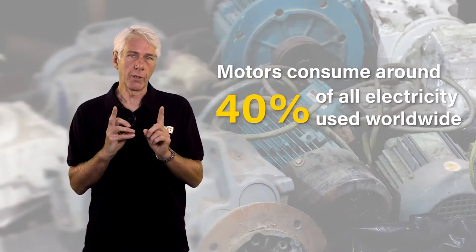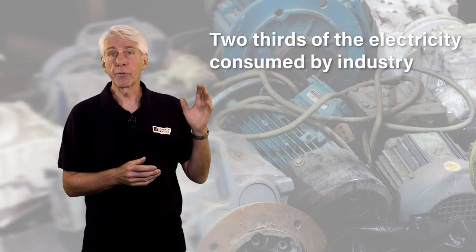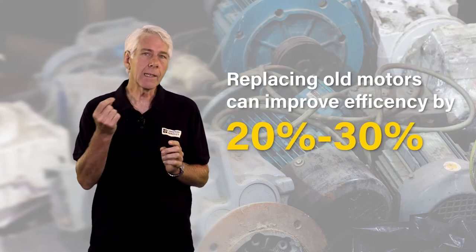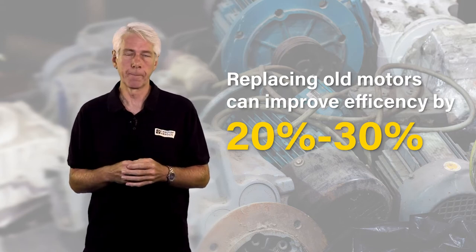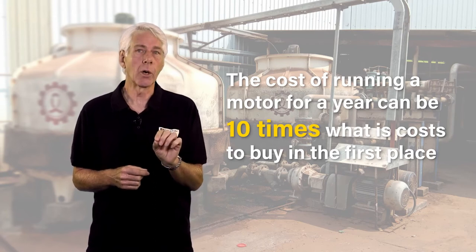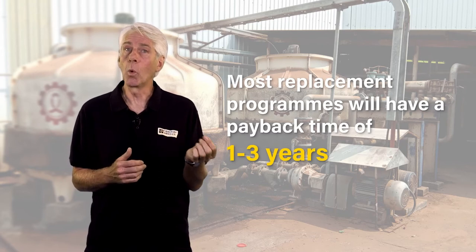Let's look in more detail at some of those statistics and the more common electrical inefficiency issues. Motors consume around 40% of all electricity used worldwide and account for more than two-thirds of the electricity consumed by industry. Their performance degrades over time, and combined with advances in technology over the past few decades, replacing old motors can easily improve efficiency by 20 to 30%. The cost of running a motor for a year can be 10 times what it costs to buy it in the first place, and most replacement programs will have a payback time of one to three years.